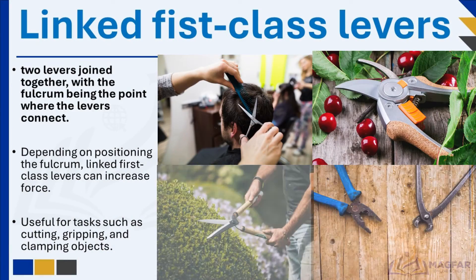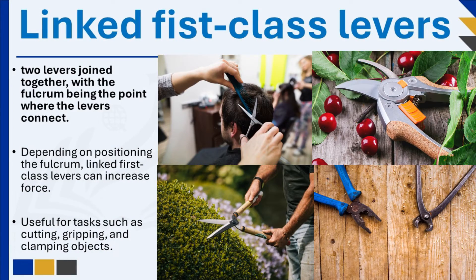Linked first-class levers are two levers joined together, with the fulcrum being the point where the levers connect. This configuration allows for the creation of mechanical advantage based on the position of the fulcrum. By strategically positioning the fulcrum, linked first-class levers can amplify force and improve efficiency, making them highly useful for tasks such as cutting, gripping, and clamping objects.